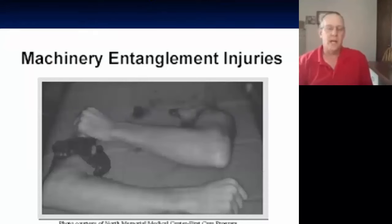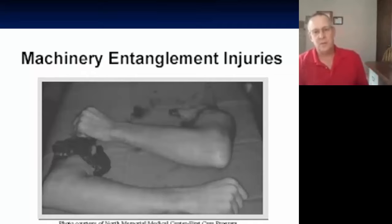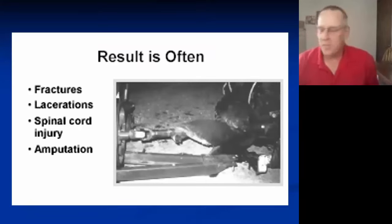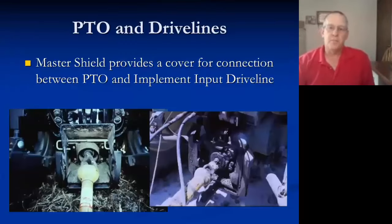This is a slide I obtained from a safety presentation many years ago. This was an individual who grabbed a PTO shaft that didn't have a shield on it, and as you can see, it dismembered both of his arms. Results from PTO incidents include fractures, lacerations, spinal cord injuries, amputation, and death.